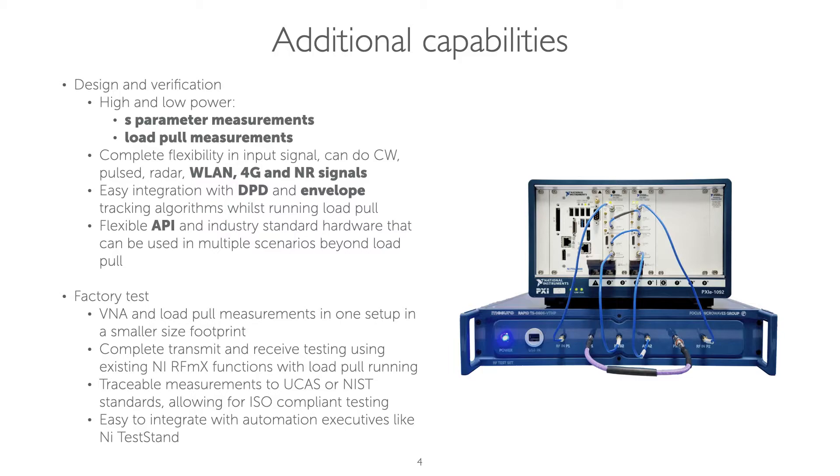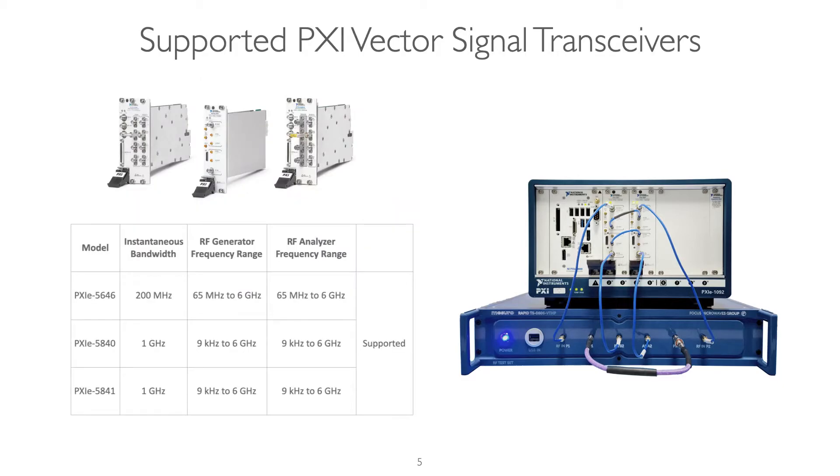This is equally useful at the lab bench where the system can be de-risked at a much earlier point in the design cycle. Alternatively, such a system can also be used at factory tests to filter out potential test failures that will be caught further up the product test chain, where any hit in yield will lead to significant cost issues for the customer. At this time, Focus supports three VST models for both 200 MHz and 1 GHz of bandwidth. Custom configurations can also support millimeter wave VSTs — please inquire for more information.